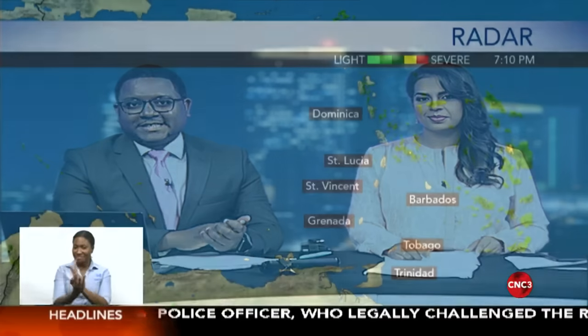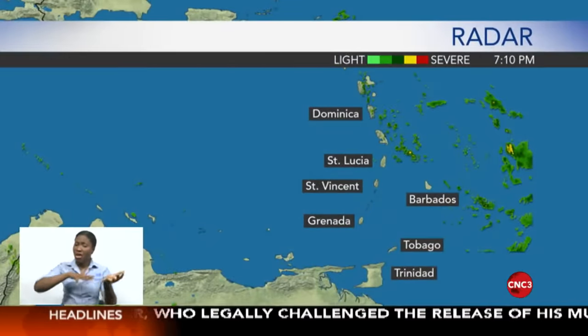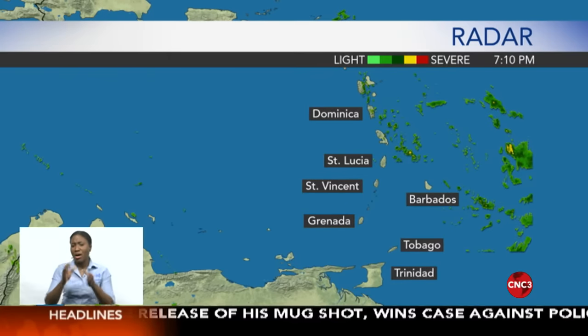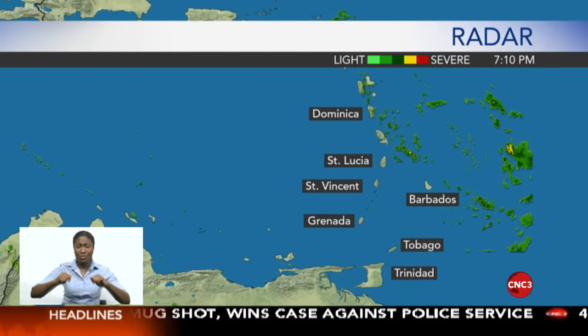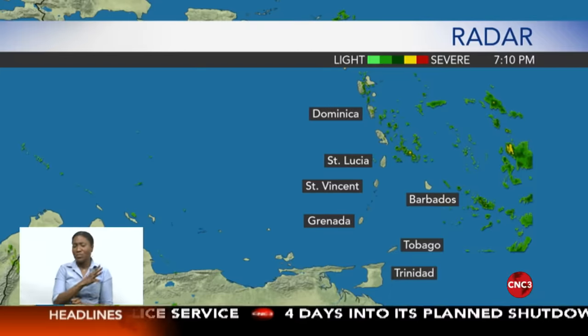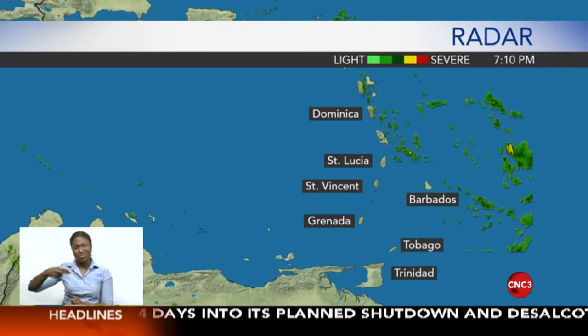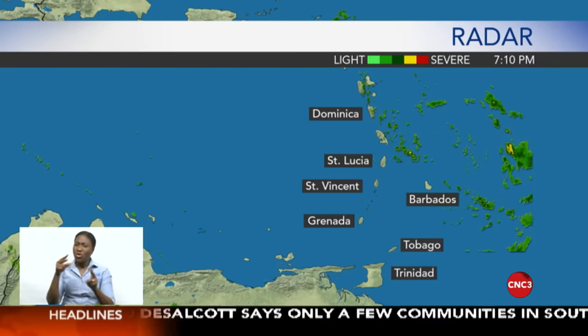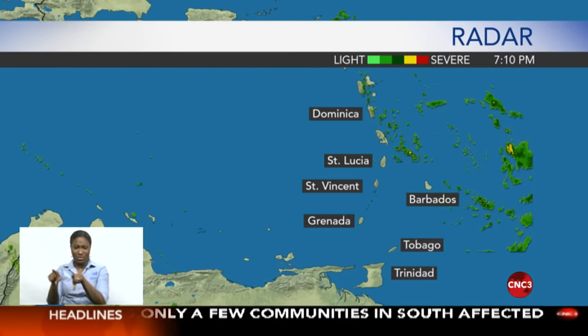For a look at tomorrow's weather forecast: the Met Office says partly cloudy conditions are expected with a few showers and a medium chance of heavy showers and thunderstorms. Tomorrow's maximum forecast temperature in Trinidad is 34 degrees, while Tobago will experience a high of 33 degrees Celsius. Seas are slight with waves up to 1.2 meters in open waters and below 0.5 meters in sheltered areas.